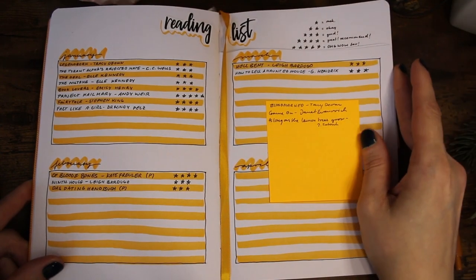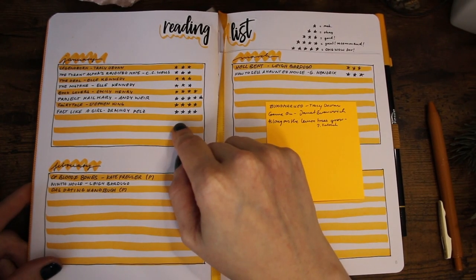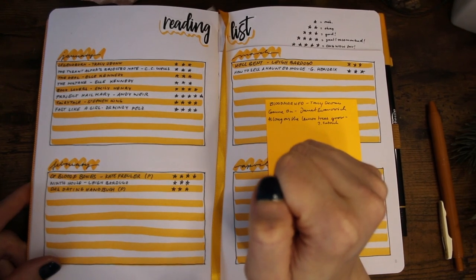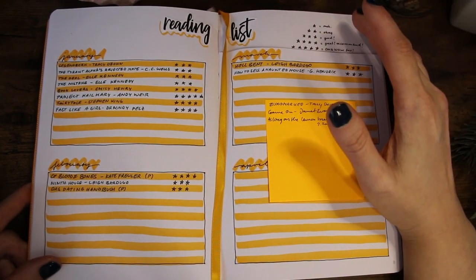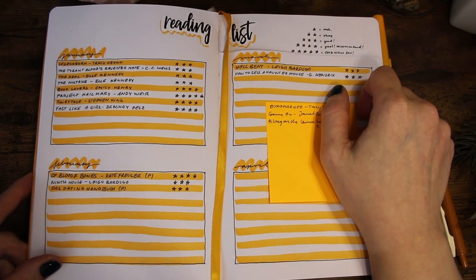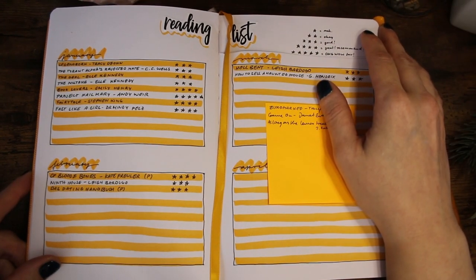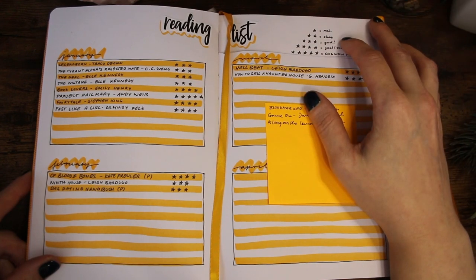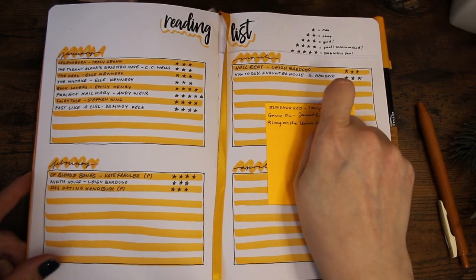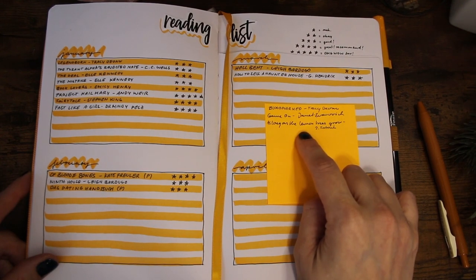The next is basically the meat of the journal — my reading list, where I write down all the books I've read in a certain month. I have a star system: the lowest is a so-so or bad book, two points is okay, three is good, four is great. I don't have many low-rated books because I DNF books that aren't at least somewhat readable.